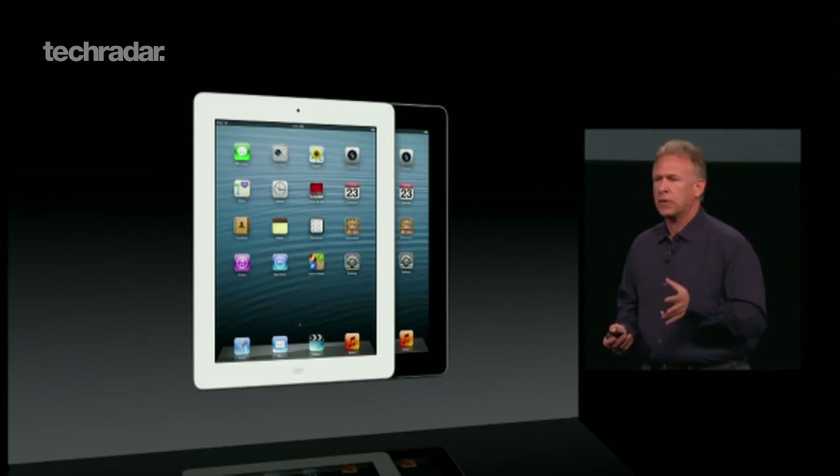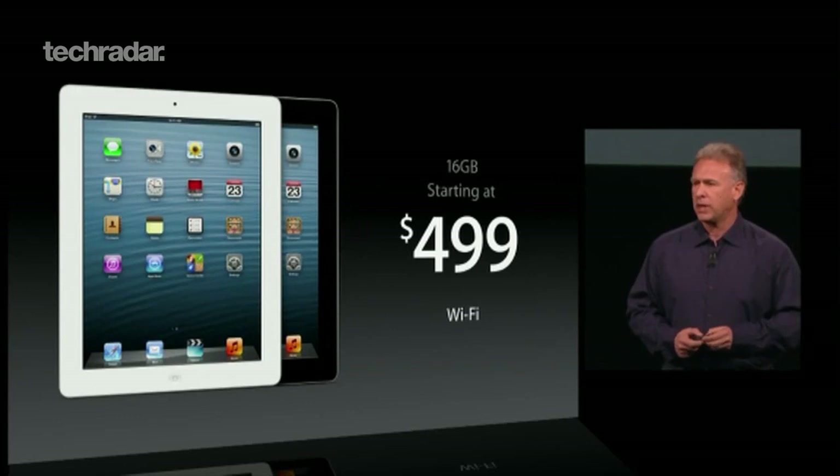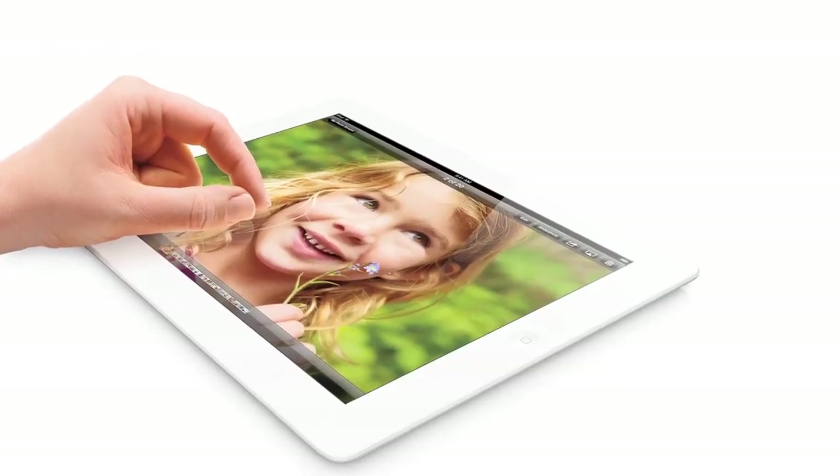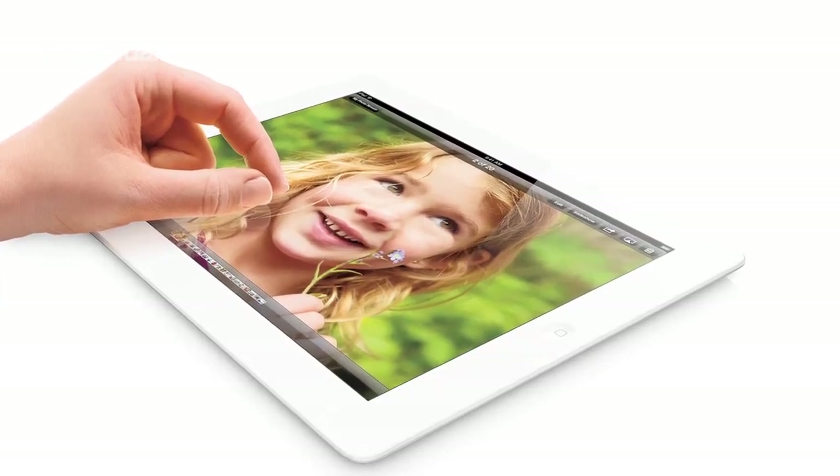For the 16GB WiFi and 4G version, pricing starts in the UK at £499. Pre-order starts on the 26th of October, and the WiFi-only version will ship on the 2nd of November to the US first.